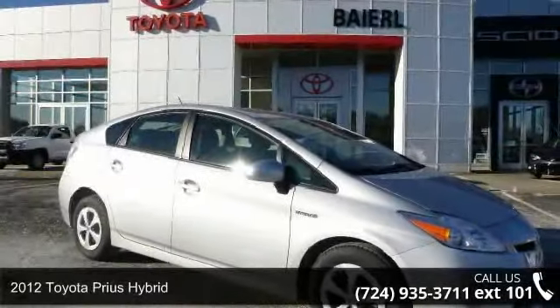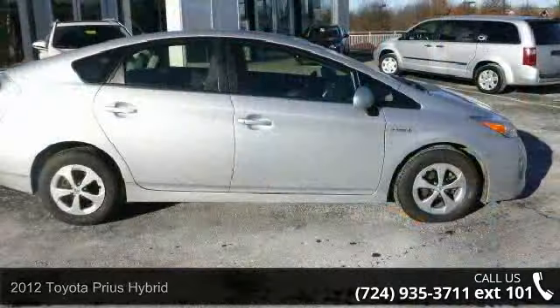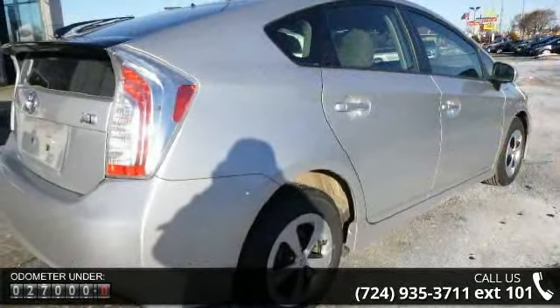Step onto the 2012 Toyota Prius Hybrid. This may be the set of wheels you've been looking for. This vehicle comes with a reliable 4-cylinder engine connected to a smooth shifting automatic transmission.